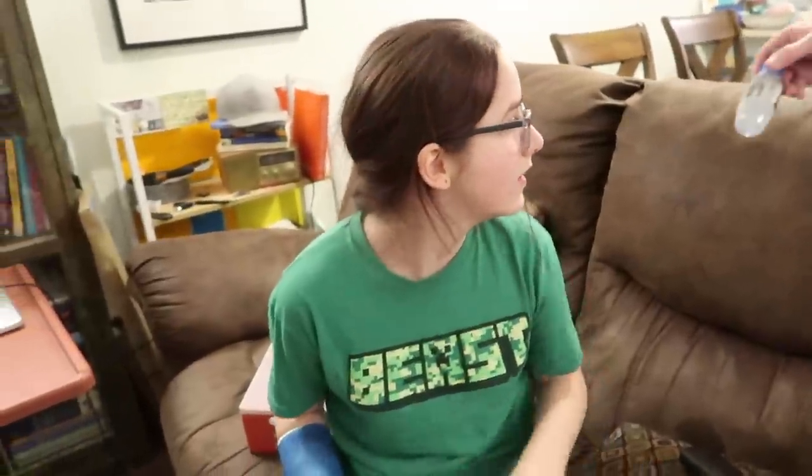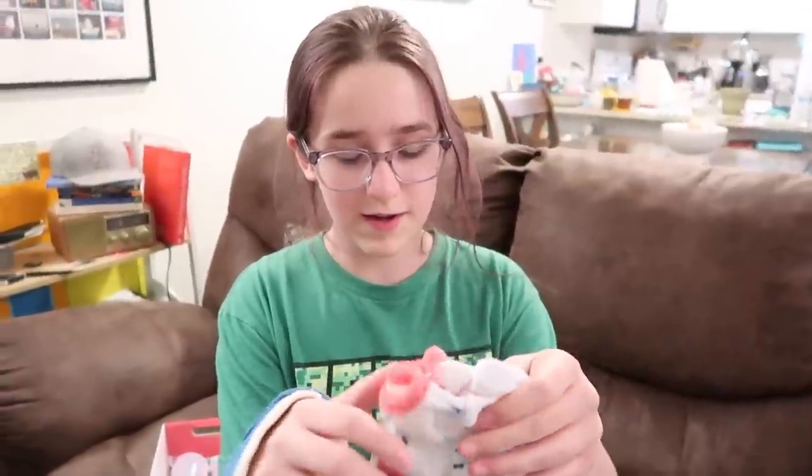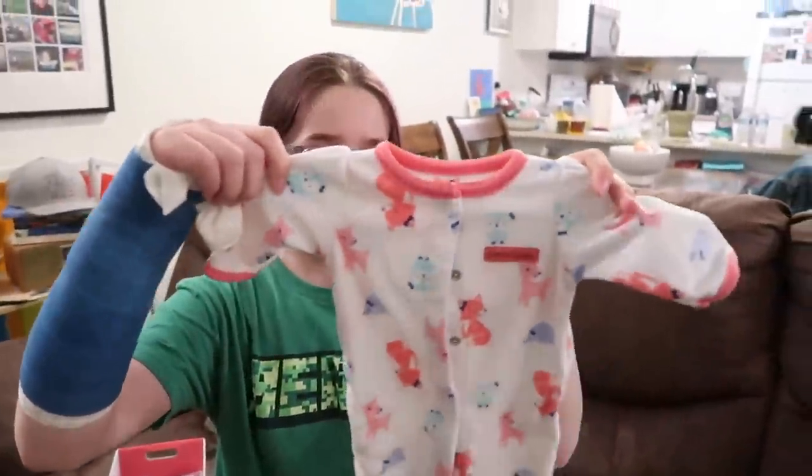Okay guys, put that water in your basket. Okay guys, so these are — this is what Dee Dee is going to wear to bed.